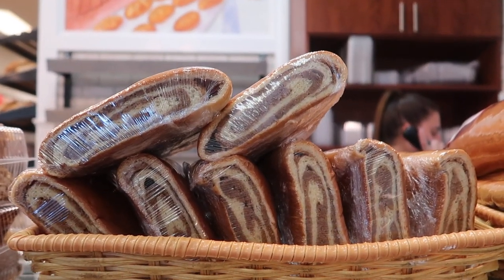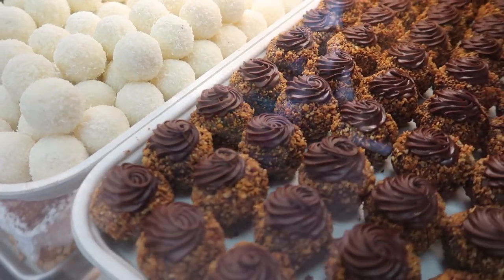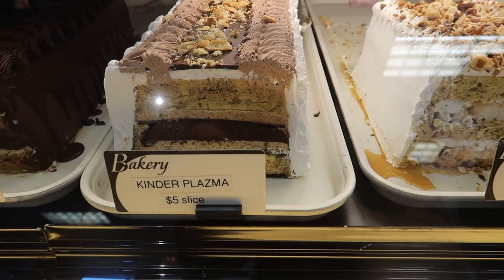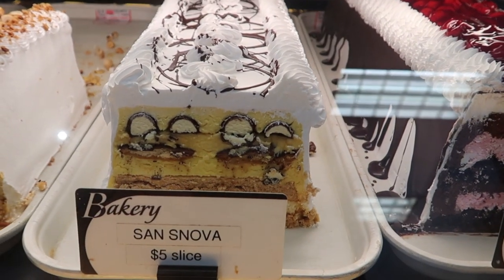One last stop before we go — we definitely had to stop by the bakery. They had lots of enticing options here. Their selection of cakes was tremendous. They have a Nutella cake, Kinder Bueno, all kinds of flavors. We ended up going with the Sans Nova and we were so happy to get home and eat that for dessert.